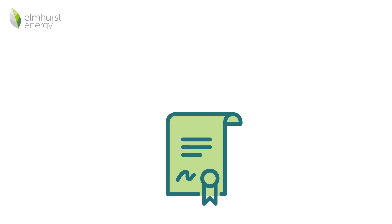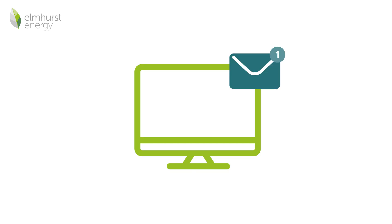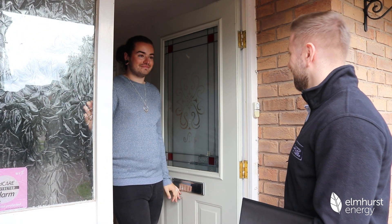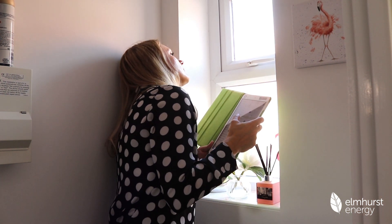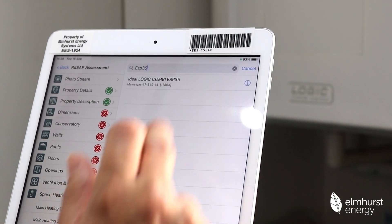After the domestic energy assessor has completed the assessment, they will submit the EPC to an online register and can provide you with a link to view it. One thing to note is that the methodology behind the EPC is being updated in spring 2024, which means that assessors will be required to collect even more data, increasing the time they spend at a property. This is the first change to the methodology in over 10 years, which will result in significant improvements to the accuracy and value of the EPC.